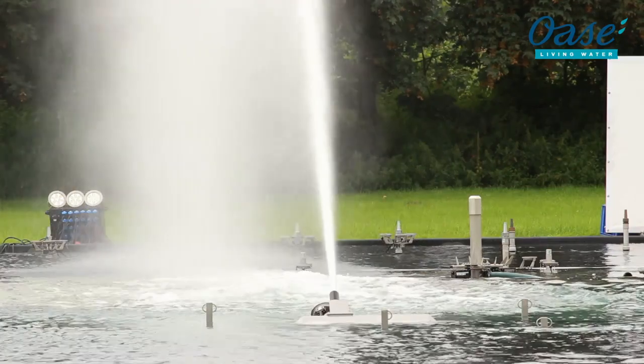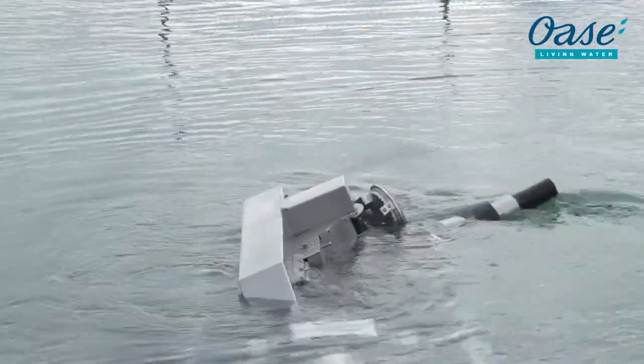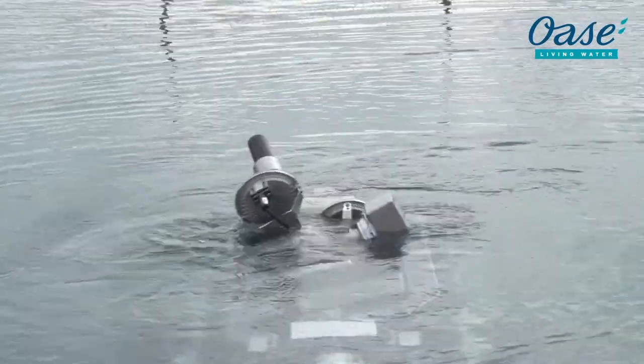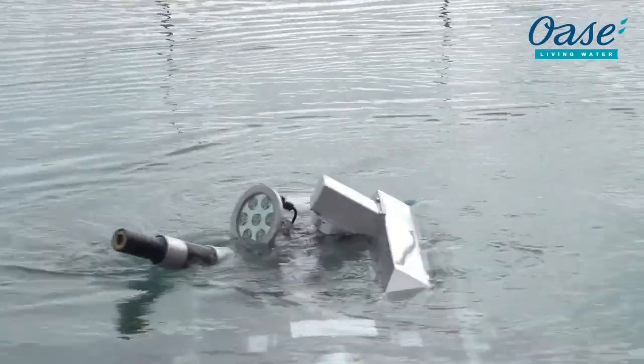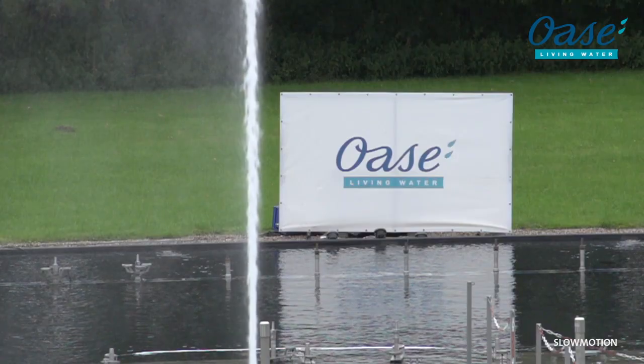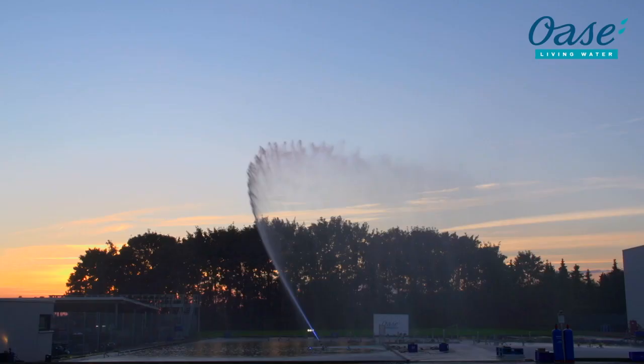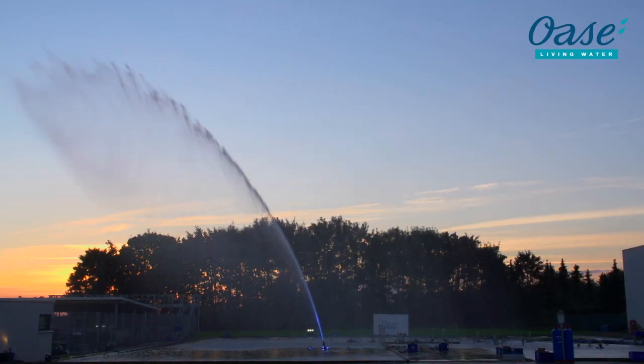Dynamic and phenomenal water effects can be created with a multi-directional XL drive with a pivoting range of maximum 180 degrees in the x-axis and maximum 165 degrees in the y-axis. Impressive effects, dizzying heights, almost unlimited movement possibilities.